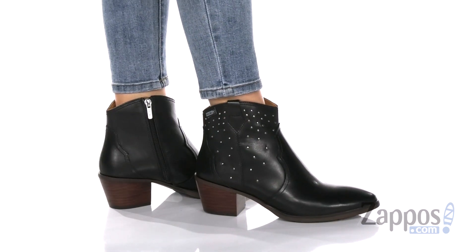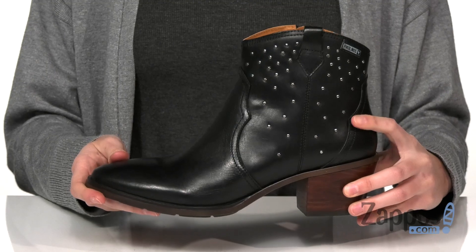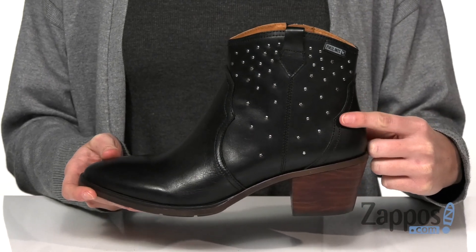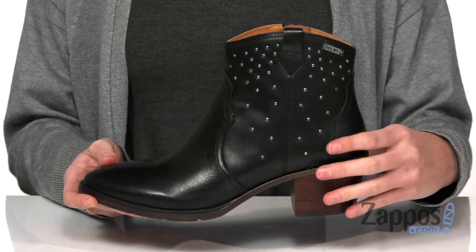These Western inspired boots come in a leather upper with metallic stud work on the side. Some of those little studs are little stars, just like you.